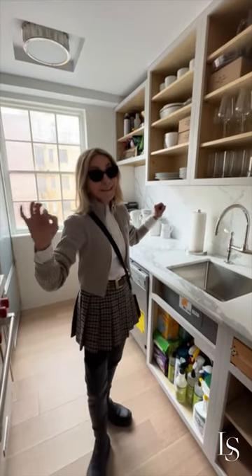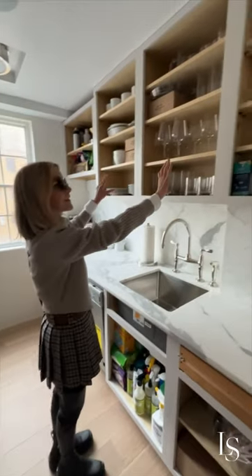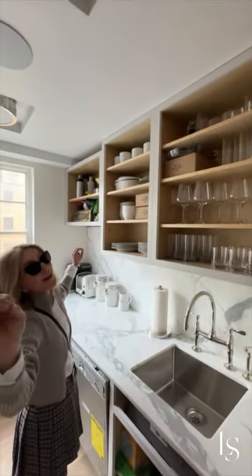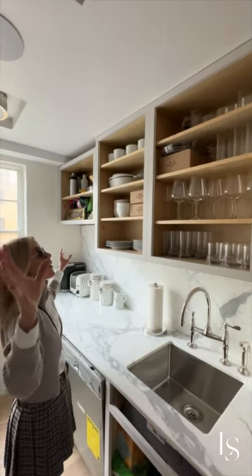But this is my handiwork. These glasses — everything is my handiwork that I unpacked, so I'm going to take credit for that.